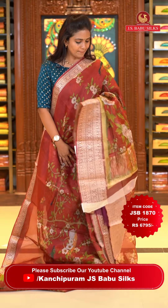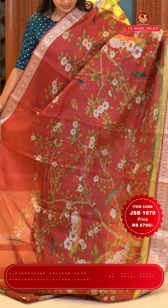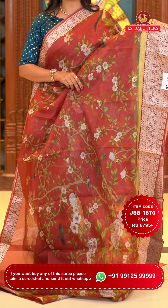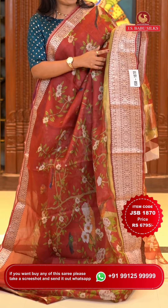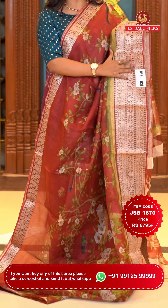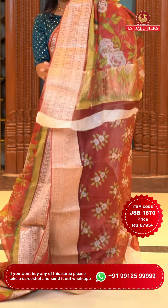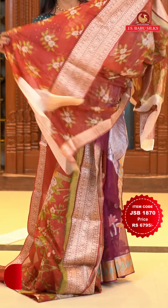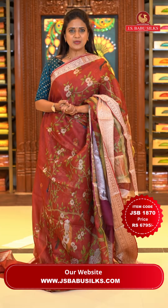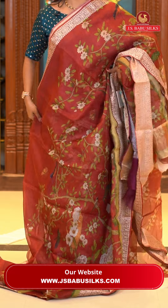Next saree: a maroon and green combination — pure silk Kota saree. All over the body there is digital floral print and also bird's print — a lovely nature theme. Throughout the saree and border there is an olive green highlight giving a different look. The border has floral jaal and polka dots. The pallu is khadi and printed. The blouse is self-color with floral print and zari border. Saree code JSB 1870, price Rs. 6,795 only.